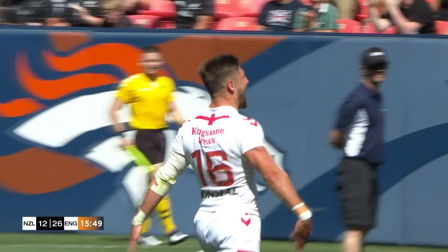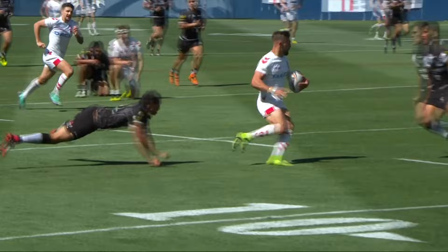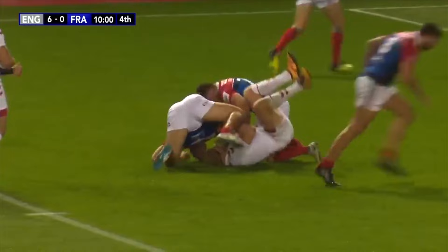What a night it's been to make your debut for England. What a night it's been for English Rugby League. They're out of sight now, surely. Fantastic. So pleased for Tommy Makinson. I think he's been one of the best wingers in Super League for a number of years, and it really has blossomed this season particularly.